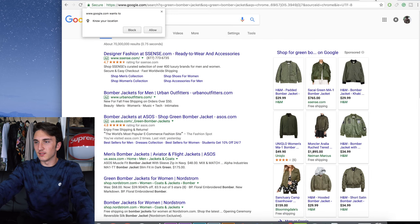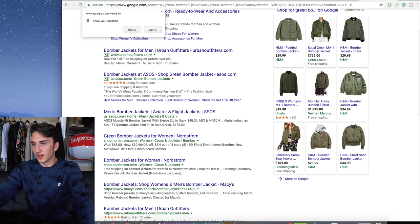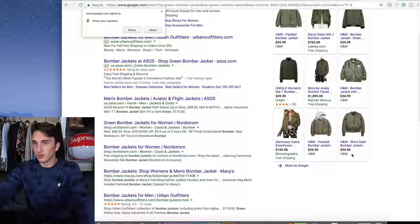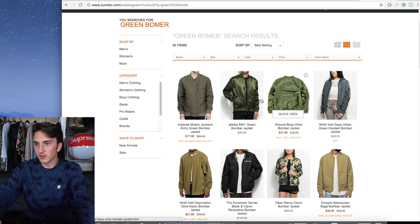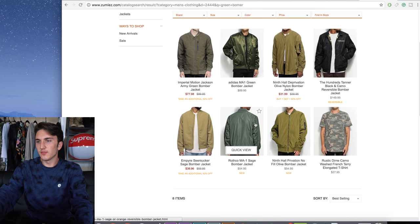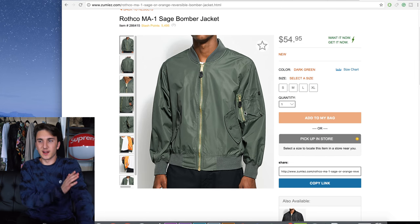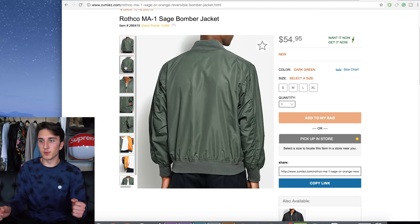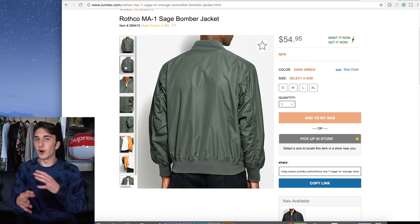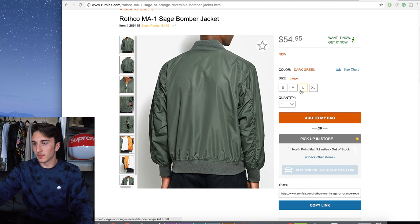Some of the options are women's, one is $1,900 — I'm doing men's. Zumiez has a few different ones. I found this one that kind of looks similar — it's a green bomber, simple, a little bit puffy but not super puffy. The color is a little more accurate, more of a dark green rather than olive. So we'll go with this one and see if they have my size.